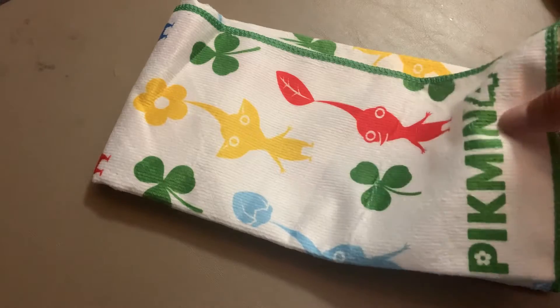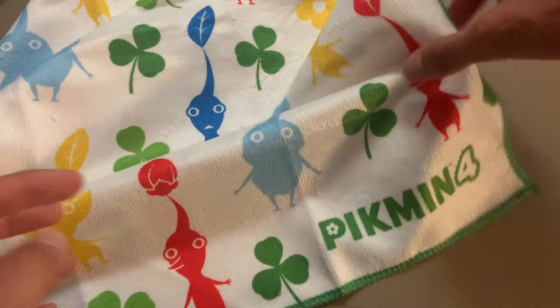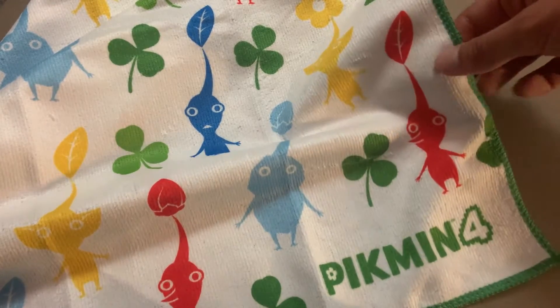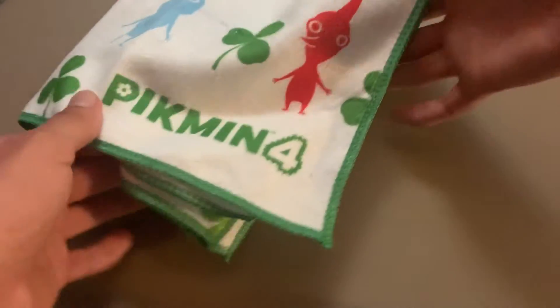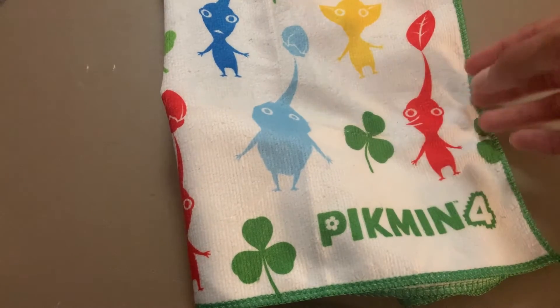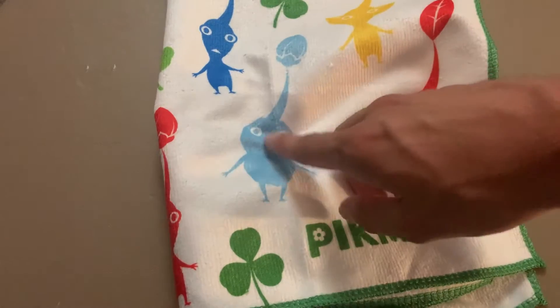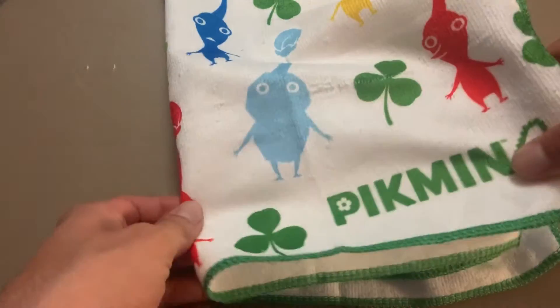This kitchen towel actually feels nice. I'm not going to use it as a kitchen towel — I'm going to use it as a microfiber cloth because it does have that microfiber material. It includes the new ice Pikmin as well as the three base types: the reds, yellows, and blues. It also has some clovers and the Pikmin 4 logo. The quality is pretty nice, and I'll use it for cleaning off consoles, accessories, or other electronics.